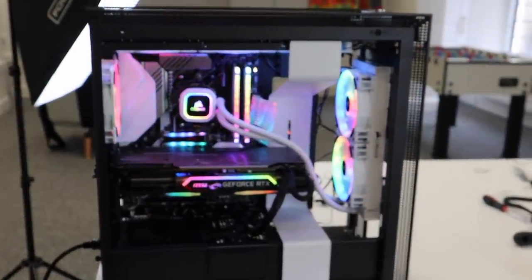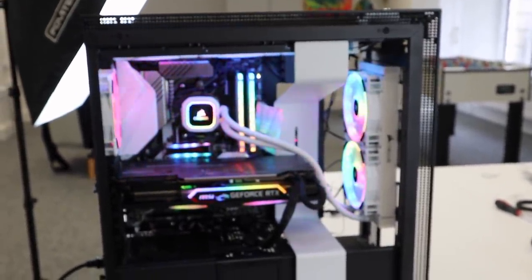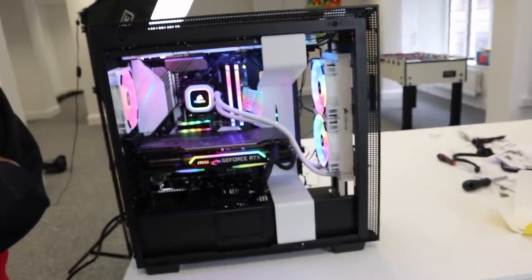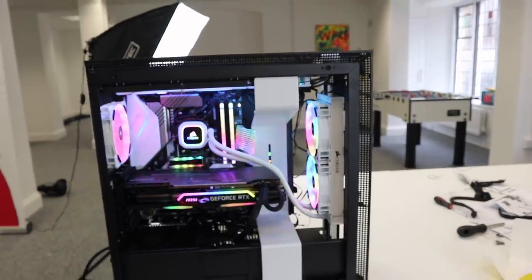Look at all the RGB lights in there — that looks incredible! Check out all the mess we created trying to do this. It's so cool. Now I just need to neaten up all the wires, get the shell back on, and hopefully it all works when we connect it to a monitor.